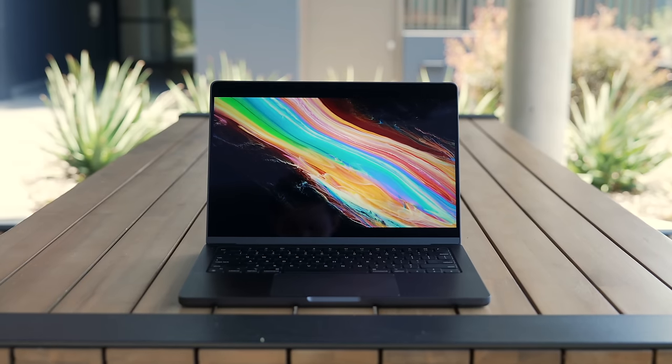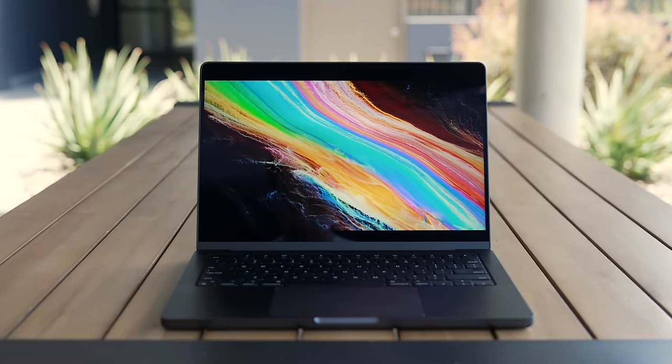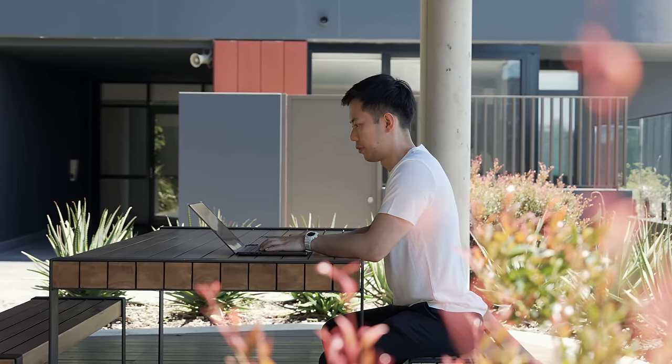Hey friends, Andrew here. The new M3 MacBooks launched only 10 months after the M2 came to market. My main workhorse, this M2 Max MacBook Pro, is still more powerful than 99% of laptops out there — so you might wonder what's the point of upgrading. But what if the new M3 Pro was both faster and more affordable than my M2 Max? After one month with the 14-inch MacBook M3 Pro, here is my full honest review.